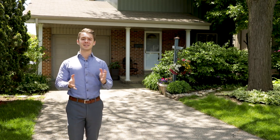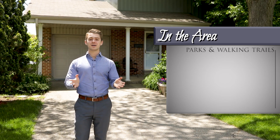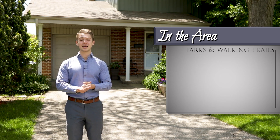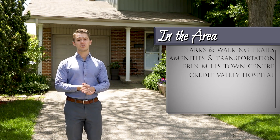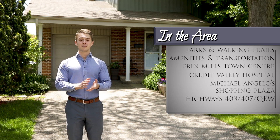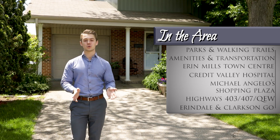This home is located in a fantastic community that is surrounded by parks and walking trails. One aspect of this area that residents just love is the close proximity to major amenities and transportation. The Aaron Mills Town Centre, Credit Valley Hospital, Michelangelo Shopping Plaza, as well as the highways 403, 407, QEW, and the Arendale and Clarkson GO stations are all just a short drive away.